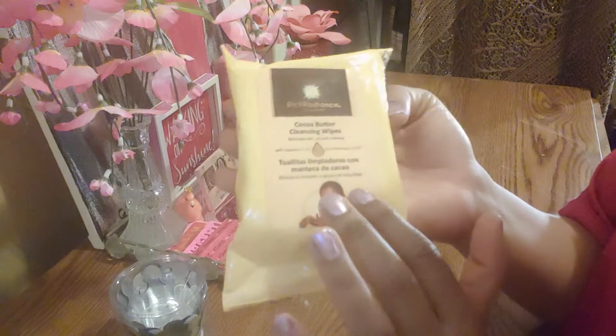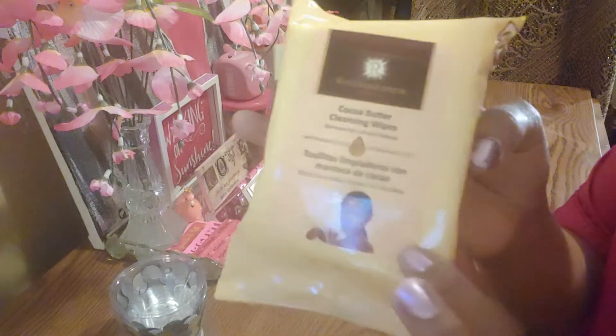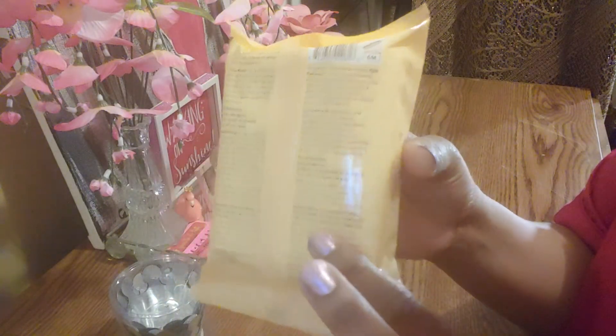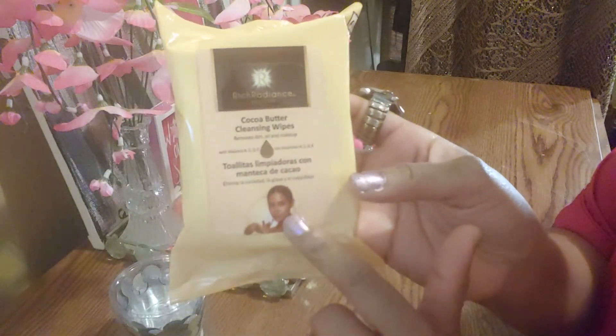Repeat buy — this is the cocoa butter cleansing wipes. As I've stated, I've bought these several times. These are one of the wipes at Dollar Tree that actually doesn't have a lot of chemicals in it, because I don't like to put a lot of chemicals on my face. It takes off your makeup well and works as a daily cleansing wipe. It has vitamins A, C, D, and E inside of it with a hint of cocoa butter.